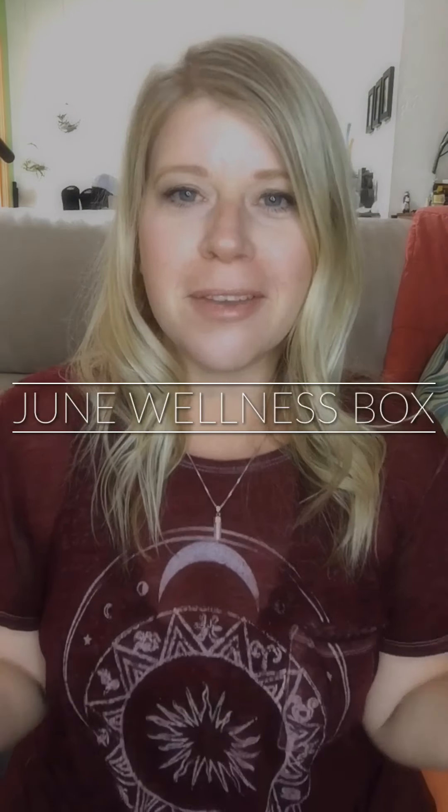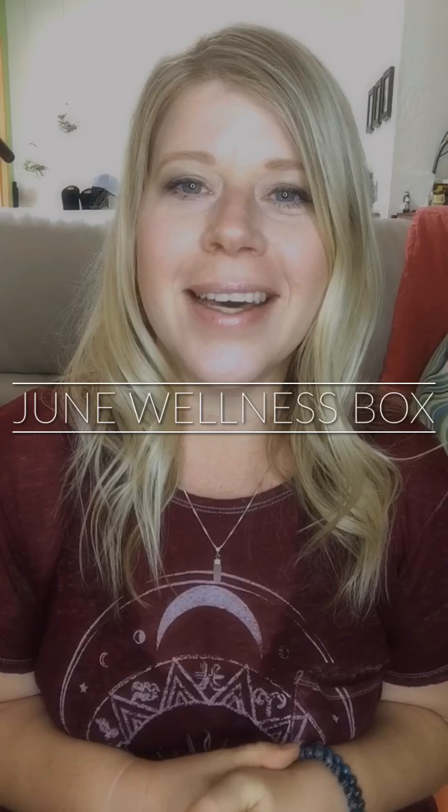Hello everyone, welcome to my video! My name is Melissa and I am the Essential Oilista. I wanted to show you what I got in my wellness box this month. It's June and we have a big promotion going on in doTERRA, so I got a big order and thought I would hop on and show you guys what I got.